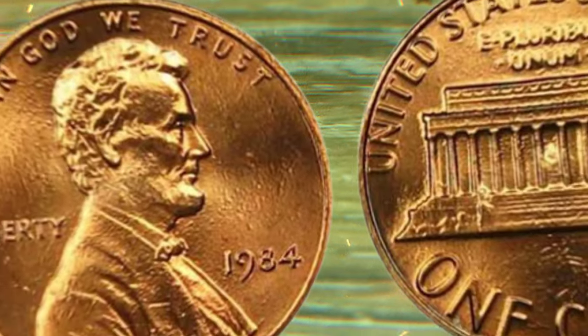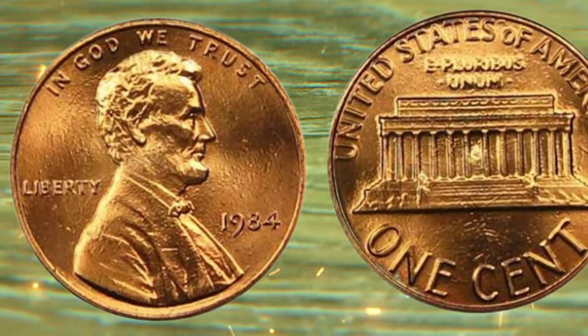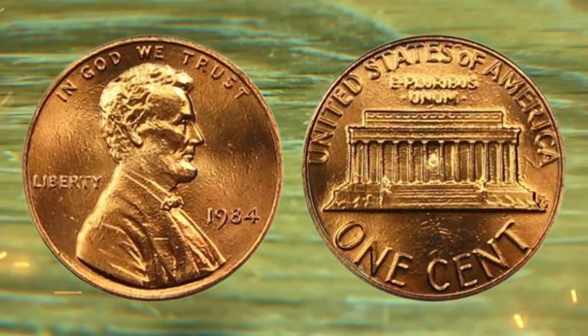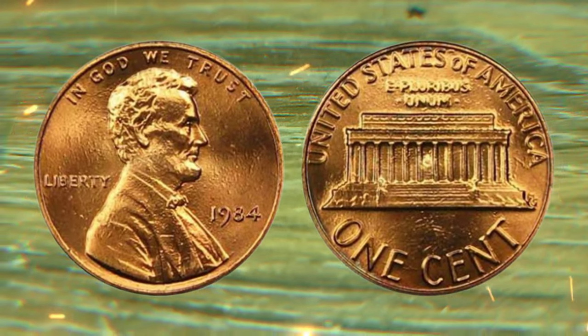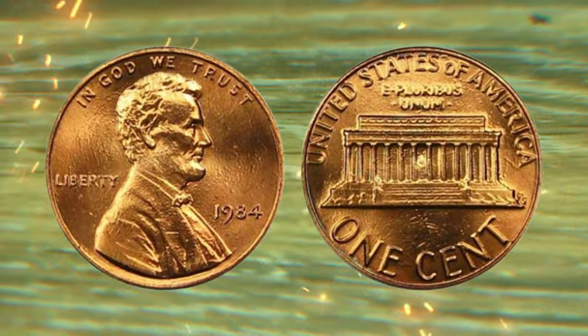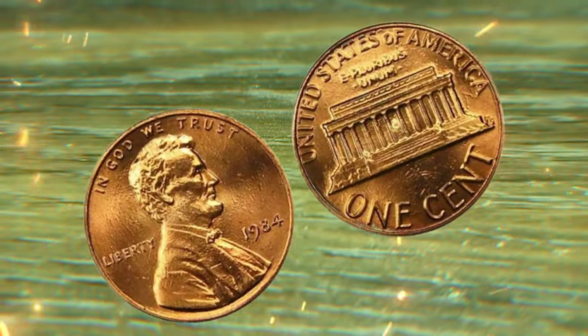The 1984 one-cent coin, commonly referred to as the penny, might seem insignificant at first glance, but little do many know, this year holds a special place in coin collectors' hearts. It was a year of transition, both in the coin's composition and design.